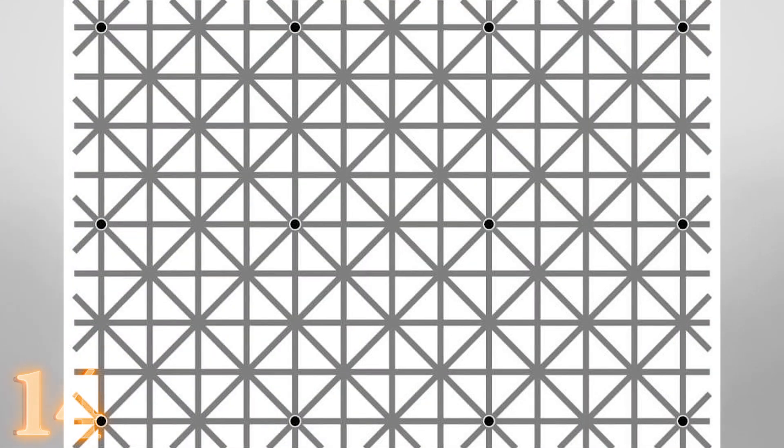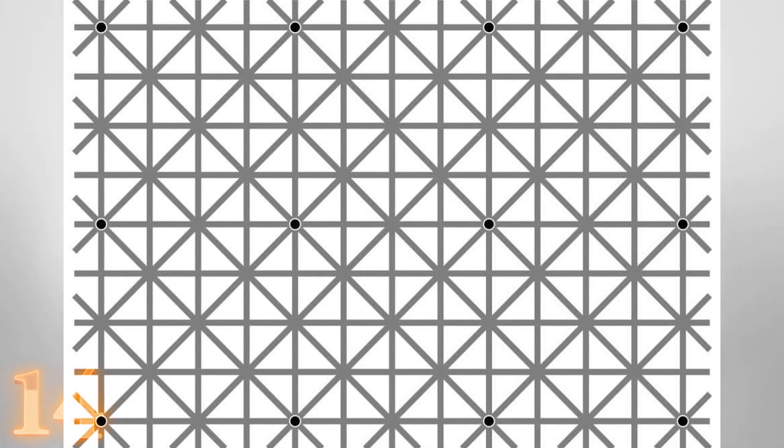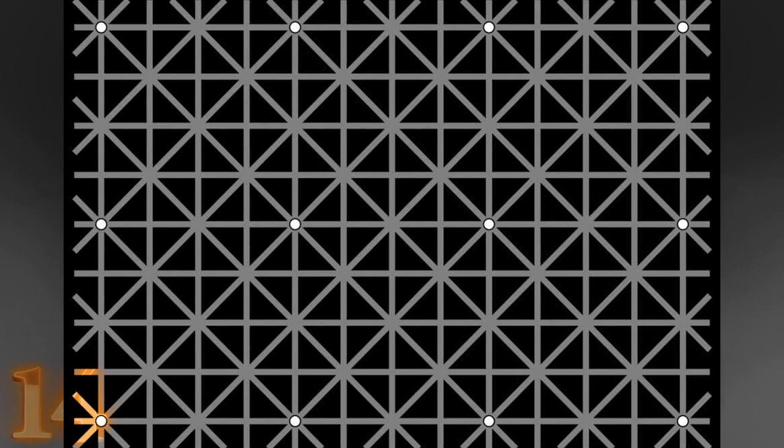Number 14: The black dots problem. How many black dots can you spot? 2? 4? 12? In reality, there are exactly 12 black dots at all times. This illusion takes great advantage of our bad peripheral vision. Once you focus on one dot, your eyes continually scan the rest of the image, sometimes making two or three more dots visible, while making the other ones disappear or blend in with the surrounding pattern. Once you remove the pattern, you can clearly see the dots. This trick works on white or black backgrounds.